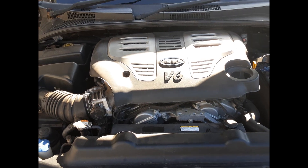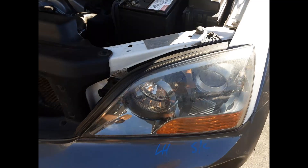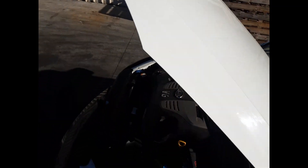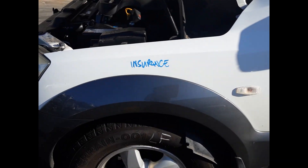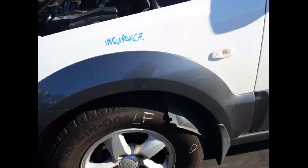G6DA 3.8L V6 petrol engine. We have the right hand headlight, left hand headlight, radiator grill. The bonnet has one small dent. Left guard has no damage. Left front 16 inch factory alloy mag with a good tyre. Left power door mirror.